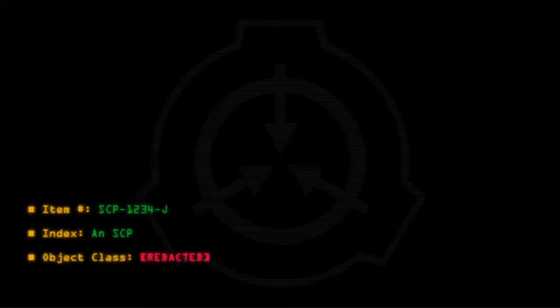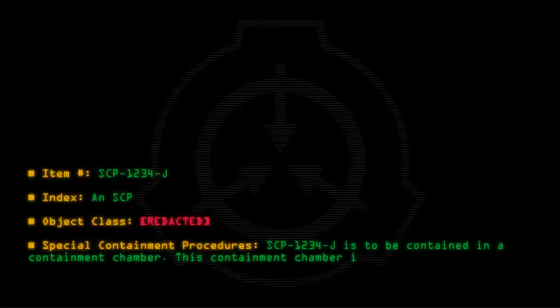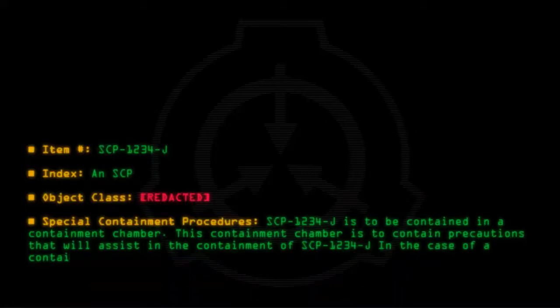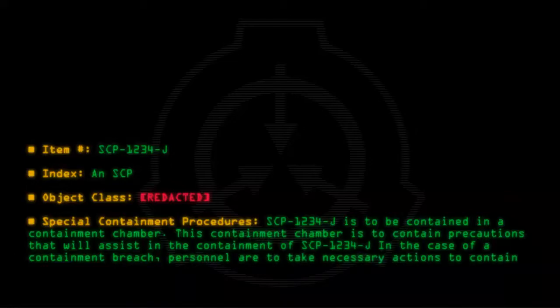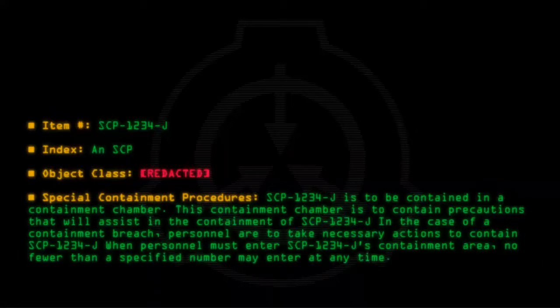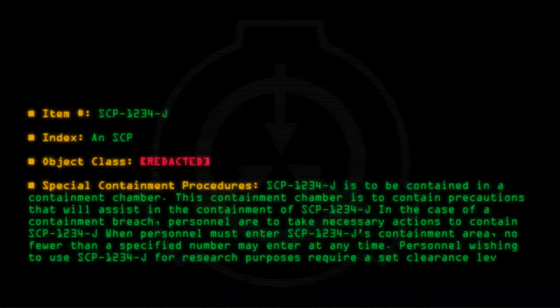Item Number: SCP-1234-J. Object Class: Redacted. Special Containment Procedures: SCP-1234-J is to be contained in a containment chamber. This containment chamber is to contain precautions that will assist in the containment of SCP-1234-J. In the case of a containment breach, personnel are to take necessary actions to contain SCP-1234-J. When personnel must enter SCP-1234-J's containment area, no fewer than a specified number may enter at any time. Personnel wishing to use SCP-1234-J for research purposes require a set clearance level in order to gain access.